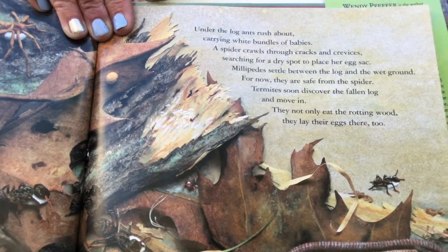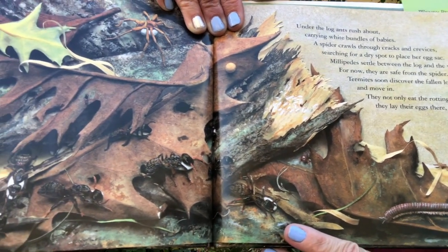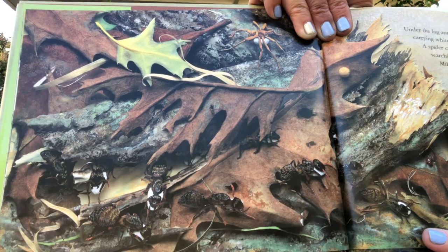Under the log, ants rush about carrying white bundles of babies. A spider crawls through cracks and crevices searching for a dry spot to place her egg sack. Millipedes settle between the log and the wet ground — for now they are safe from the spider. Termites soon discover the fallen log and move right in; they not only eat the rotting wood, they lay their eggs there too. All these animals are moving into the log.